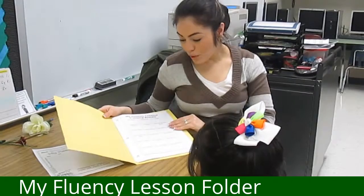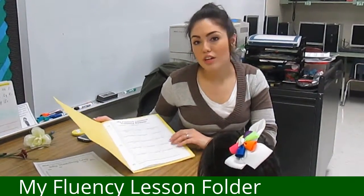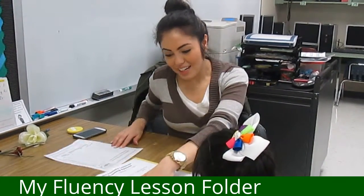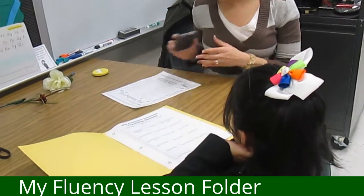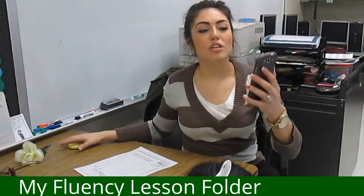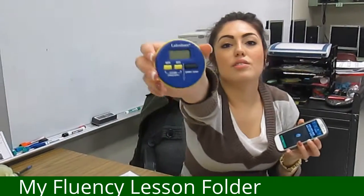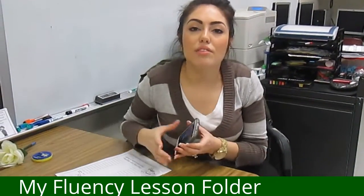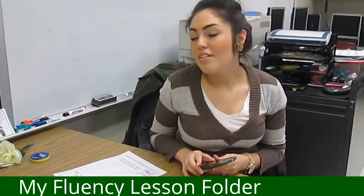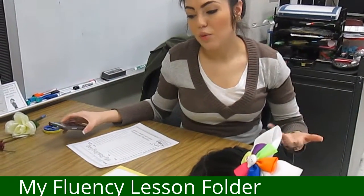This is why we began this homework — we really just want to see what their struggles are and how we can help them. Today I have my friend Natalia and she is going to read. Whenever you do this homework with the kids you can use your cell phone — there's a stopwatch app — or you can use a timer, a microwave, or the timer on the oven. Any one of those will work. It's simply just one minute and they're going to read to you.